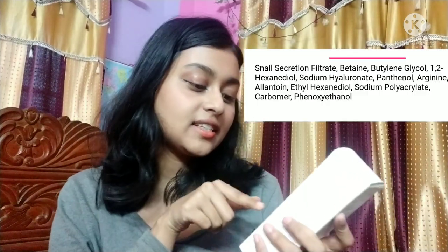Let me quickly tell you the ingredient list. It has only 12 ingredients. First it has snail secretion filtrate which is 96%, and it has some humectants and soothing ingredients like allantoin and arginine. These soothing ingredients are known for their collagen production, so if you use this it will boost collagen production too.